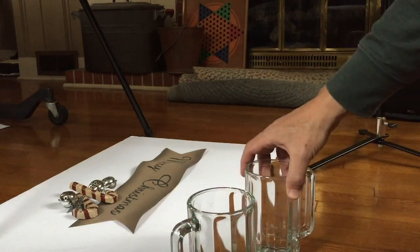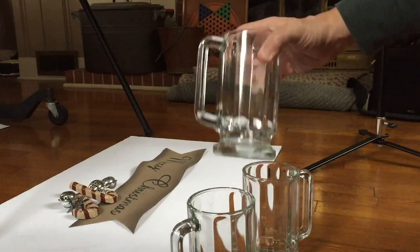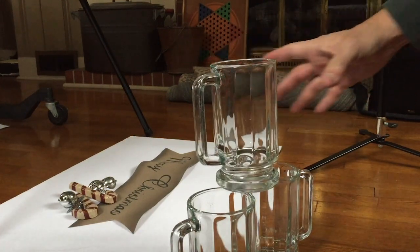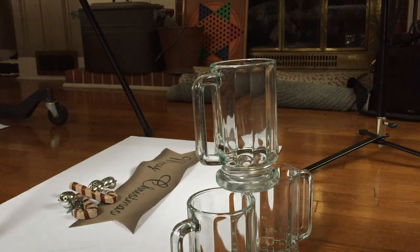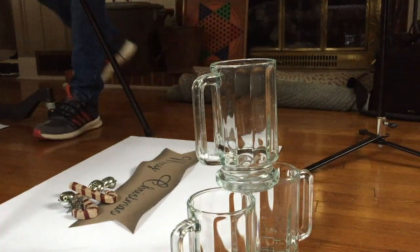One of the tricks that I do in the studio is to put some glasses in front of it. When the light shines through it, it creates some shadows and some refracting of the light that's just interesting and just spices it up a little bit.